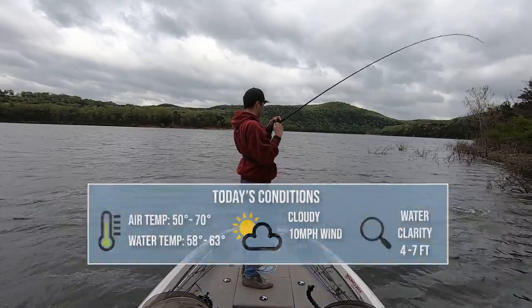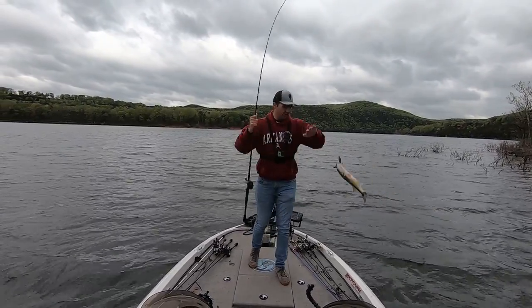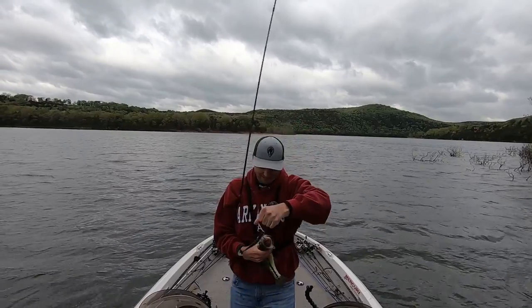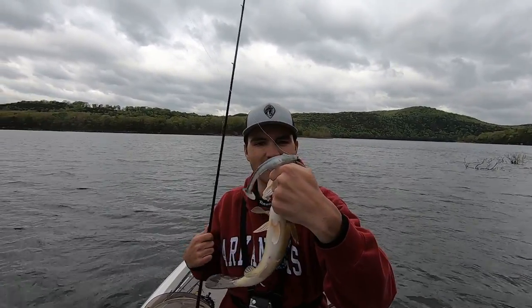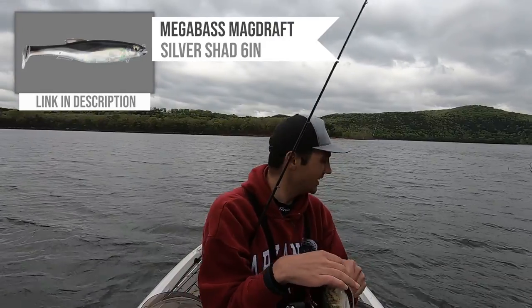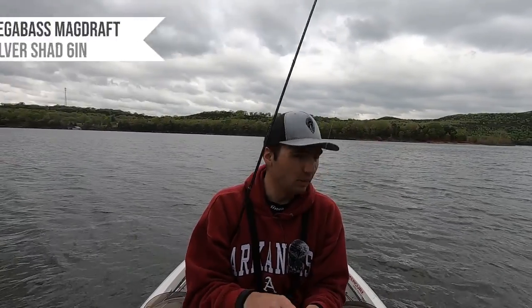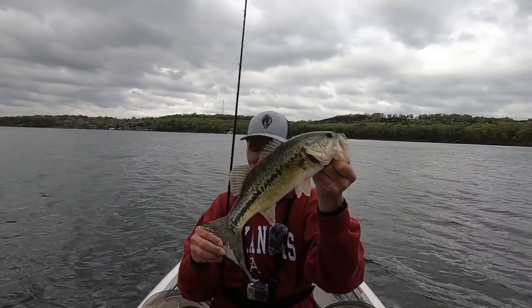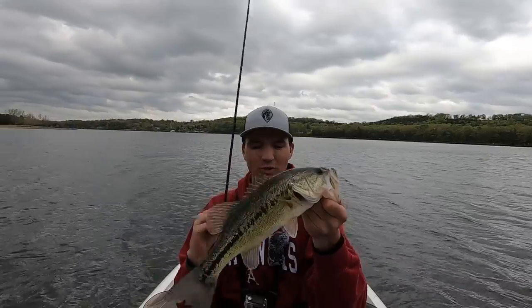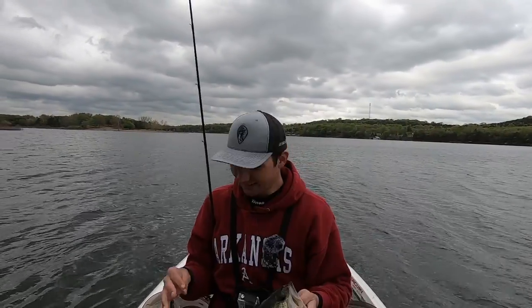What's up y'all, welcome back to Fish the Moment. Today we are on Table Rock Lake and that fish got on the Megabass Mag Draft swimbait. It's really windy outside and I thought these fish might be pulling up on some of these shallow bushes. Water temperatures are 60 degrees and I am excited to get that bite on the swimbait. It's a nice largemouth right there, let's get back in the lake.